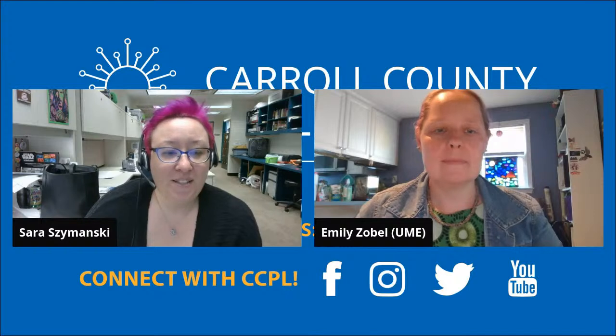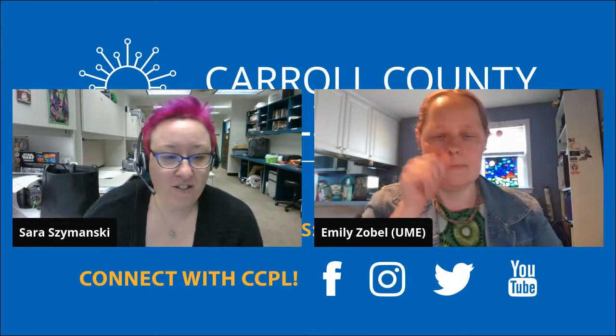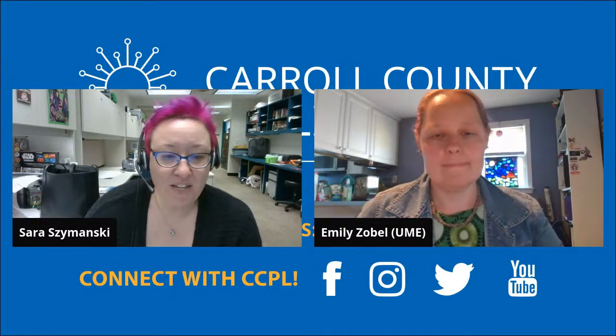Hello everybody, this is Sarah Szymanski with the Mount Airy branch of the Carroll County Public Library, and I'm here with Emily Zobel from the University of Maryland Extension. She is going to tell us all about this cicada invasion that we are in the middle of. Emily, I'm going to send it on to you.